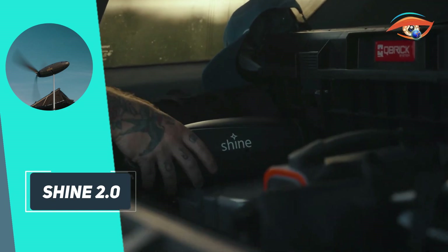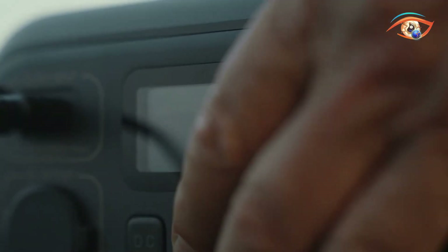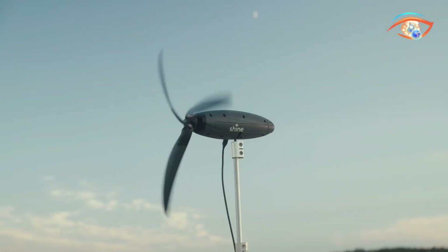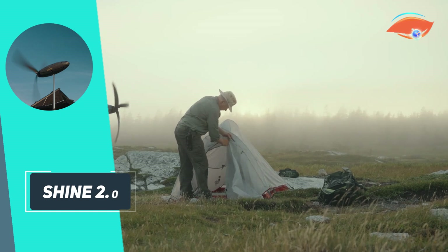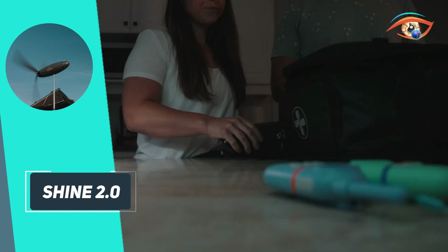Capable of generating up to 75W through USB-C power delivery, it can charge phones, tablets, laptops, cameras, drones, and even 12V electronics, either directly or via adapters. A built-in 12,000 mAh lithium-ion battery stores excess energy for use when the wind dies down.